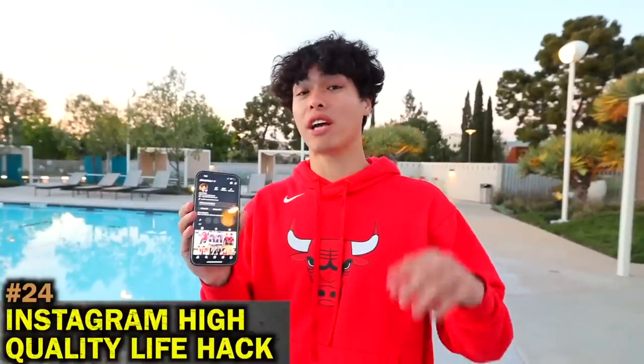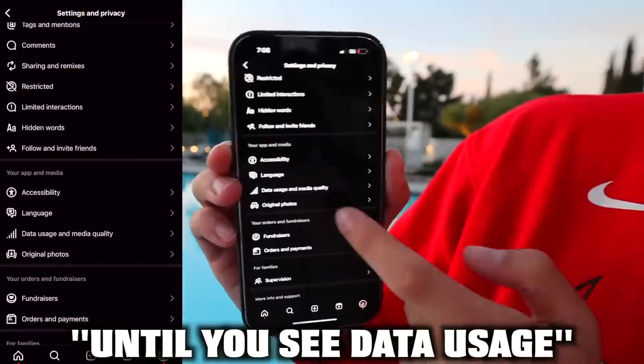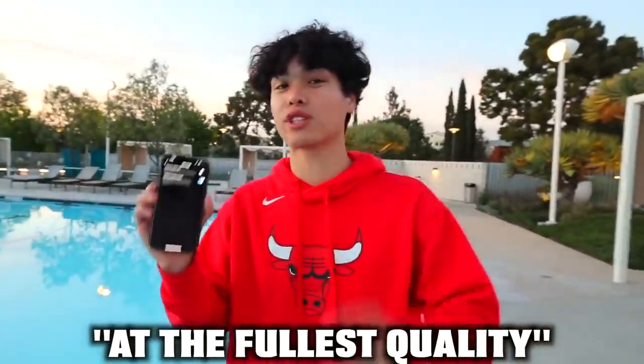The reason why your Instagram photos upload at very low quality is because you're doing it wrong. Go to your settings, scroll all the way down until you see data usage and media quality, then hit 'upload at highest quality.' That's how you upload your pictures at the fullest quality.